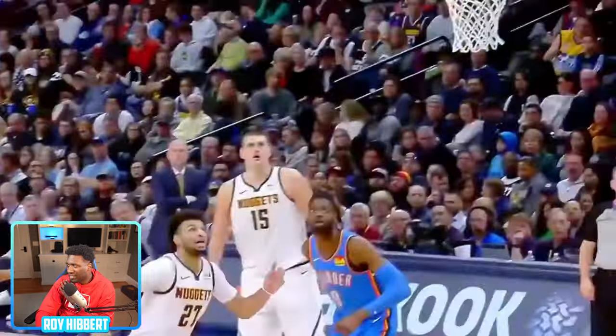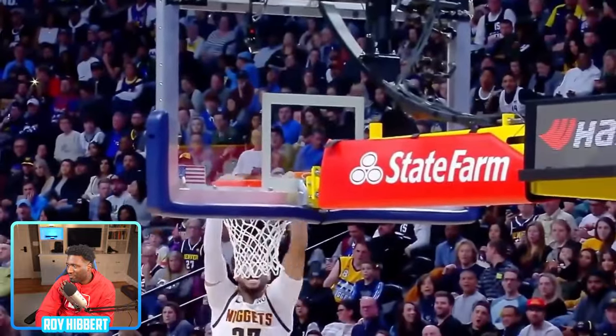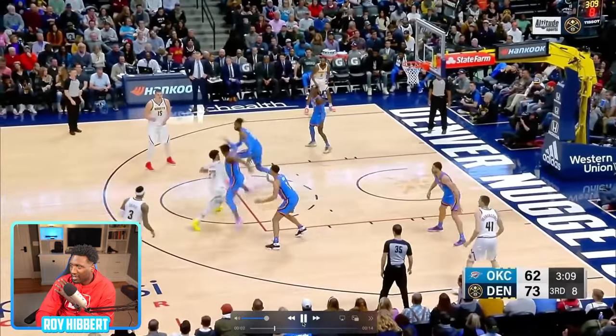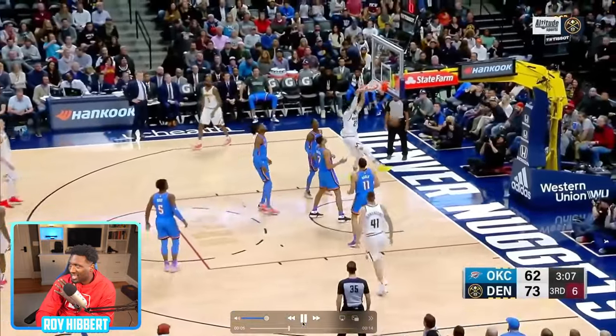Same sort of play — up and under off the glass, two feet, slam. Really happy for this young man — he came back strong after an ACL injury. Boom, throw it off. That looked like it wasn't a travel. I give it like 4.5 stars.